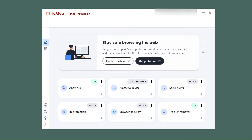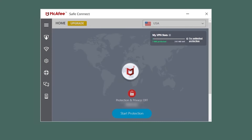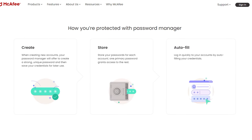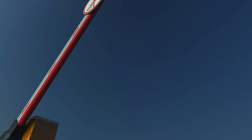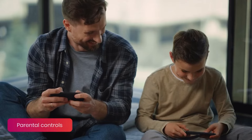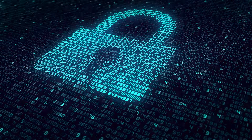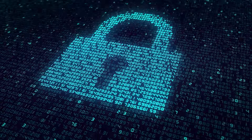Each plan comes with their award-winning antivirus software equipped with a firewall, malware detection, and a VPN to keep your online activities private and secure. McAfee also includes a built-in password manager to safeguard your passwords, a spam filter to keep your email inbox clean and safe, and parental controls for managing device access. This combination of features makes McAfee a solid choice for anyone looking to shield their digital life from various cyber threats.